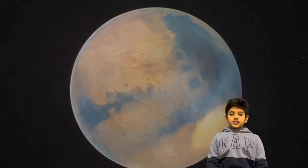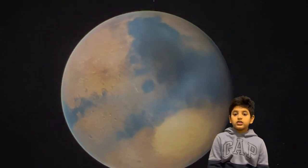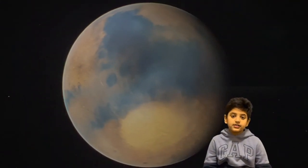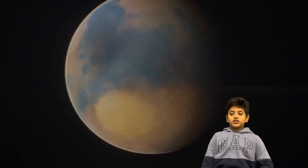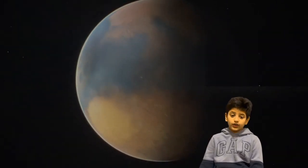Mars. Mars is the closest planet to Earth. It also has river deltas, streams, and even some oceans in the past. It's also one-third the size of Earth, and it's also called the red planet.